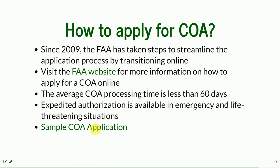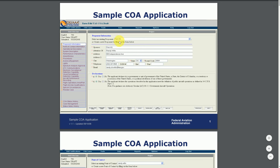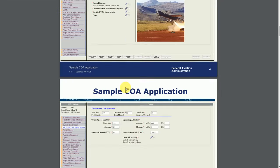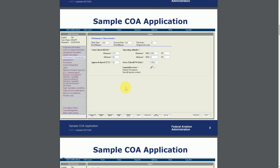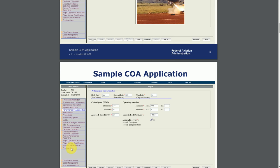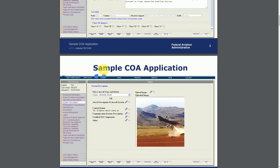Here you have a sample COA application — it's all online. You can see how the sample COA application is filled with data. The link to the blank one that you can actually fill is under the FAA website. You can see there are a lot of parts; you have to describe your UAS, describe the operator, and include a lot of details about the operations you're going to be performing.